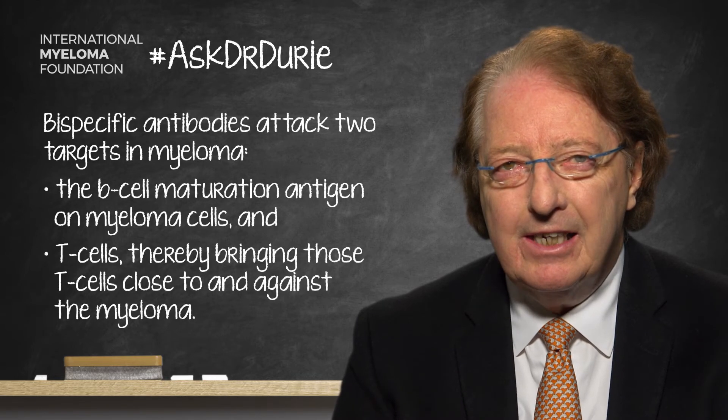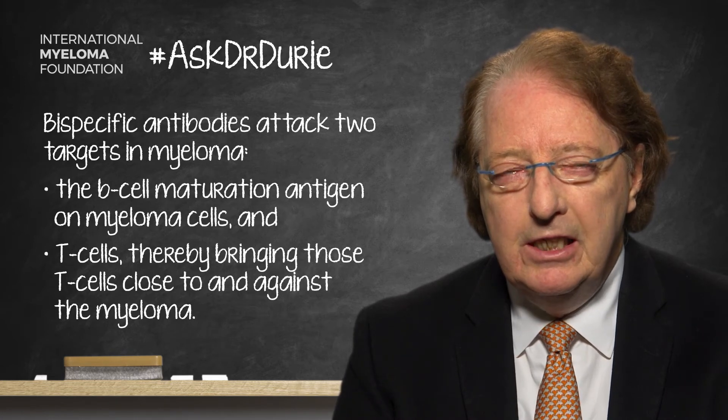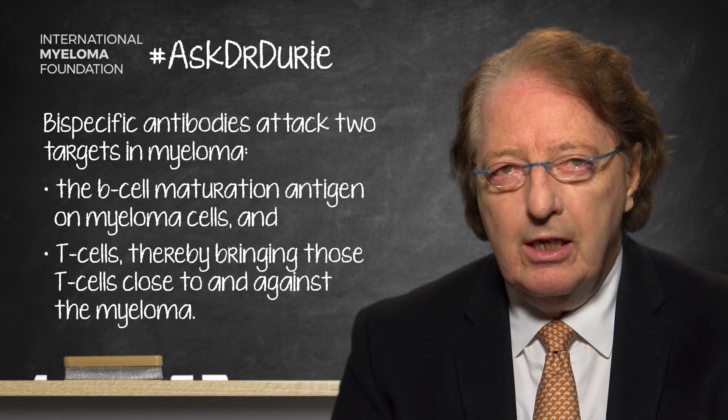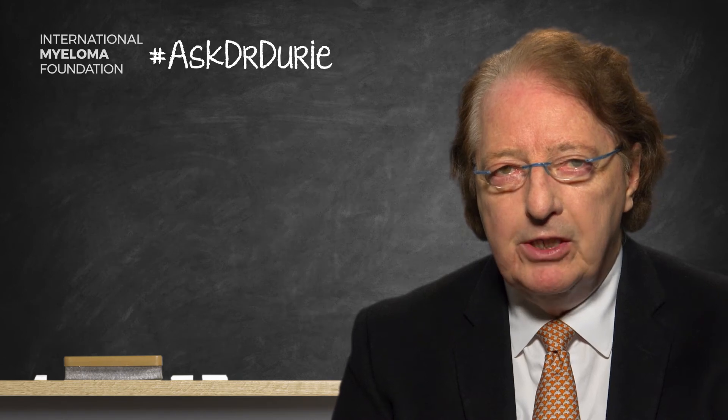This means that there is a double attack against the myeloma — directly, and then indirectly by bringing the T-cell in to additionally target and kill the myeloma. This is what is meant by the bispecific effect.